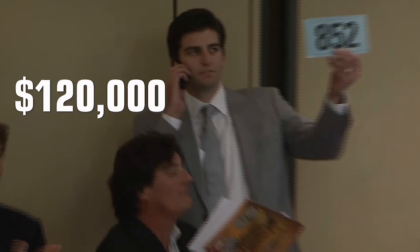This deluxe paper was sold for $120,000 at live bidding held by Stacks and Bowers in 2018. Thanks for watching, don't forget to hit the like button. See you!